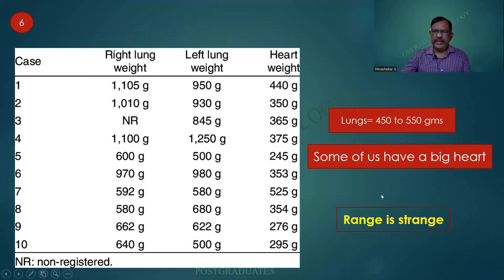We have seen the range of weights. The lungs per se weigh 450 to 550 grams. The heart weighs 275 to 325 grams. Always remember that males will have a larger and more generous heart.